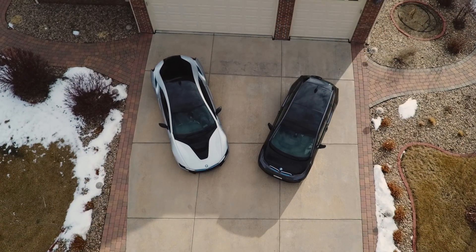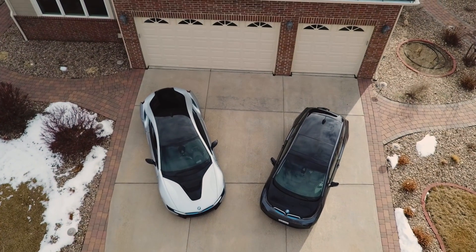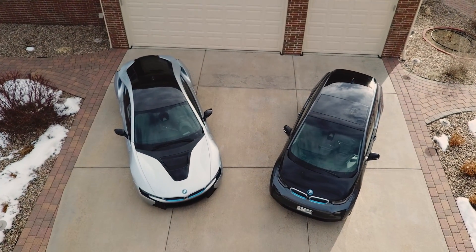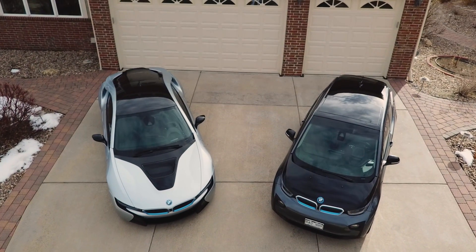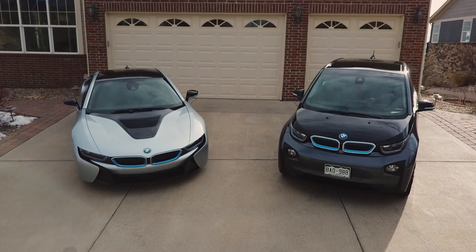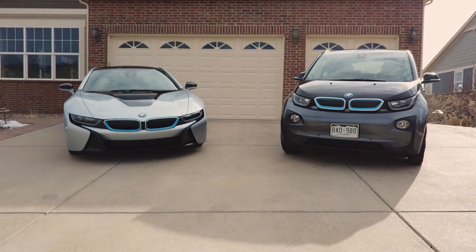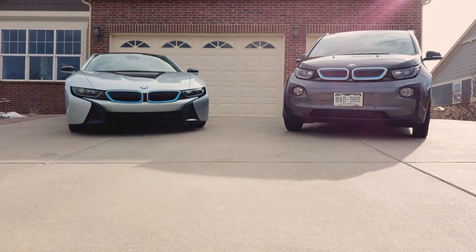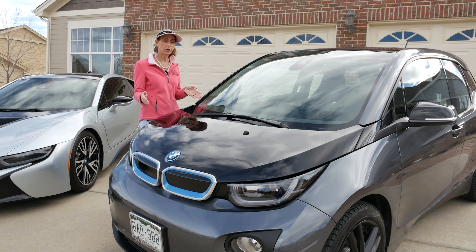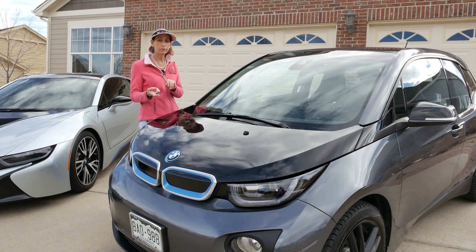Another small drawback with these cars is that if you live in Florida or somewhere where it's warm all year around that's fine, but here in Colorado it gets pretty darn cold in the winters and these batteries are very dependent on their temperature. So the amount of power they can put out drops dramatically in the cold. You can see maybe a 30 to 40 percent drop in your range.